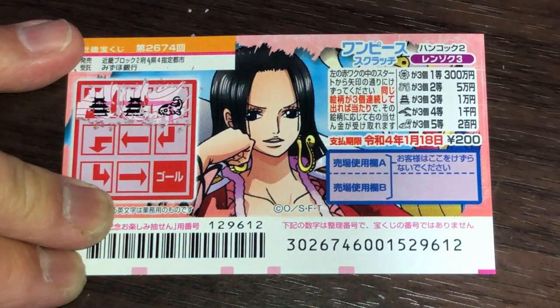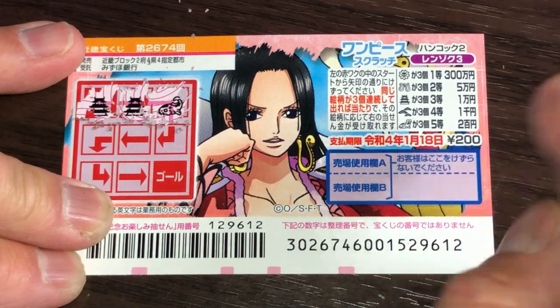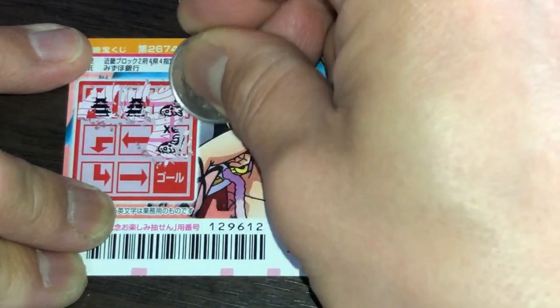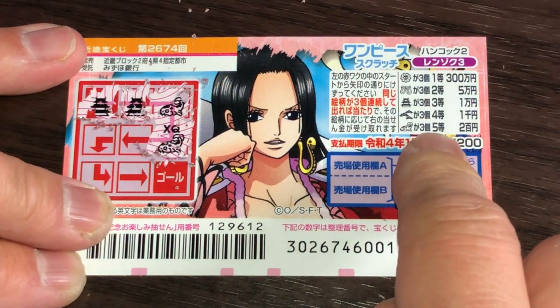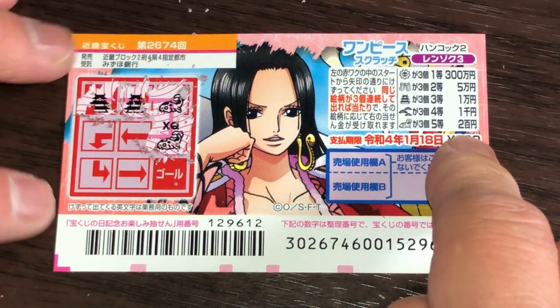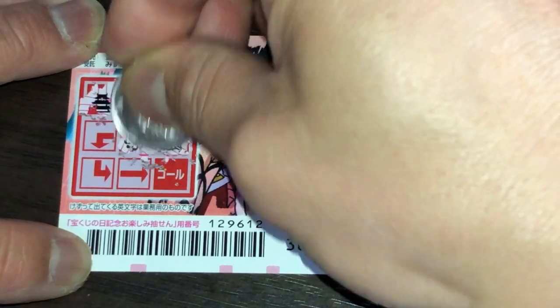A fish — nope, that would be the fifth prize, Nihakuen. Oh no, the same picture — the fish again. Oh come on, I want the castle! A flower.